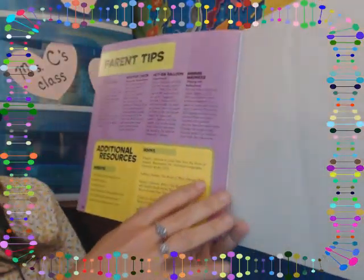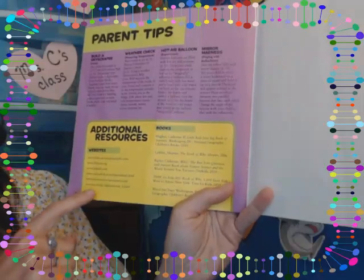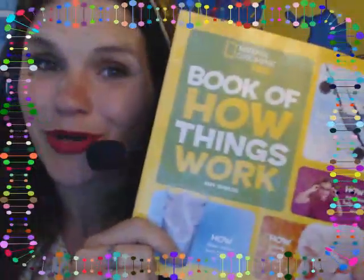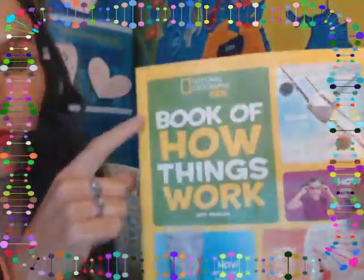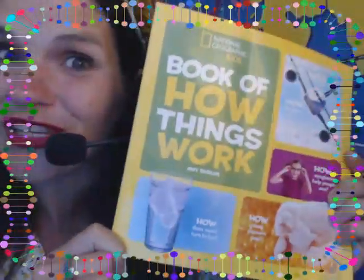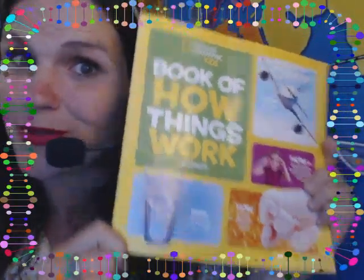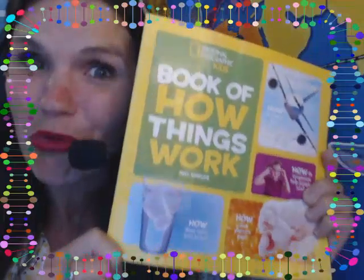That's the end. There are some other experiments you could try at home, as well as some websites and books you might also like. If you wanted to look for this book at your local library, it's called Book of How Things Work and the author is Amy Shields. There's really fun stuff in here and a lot of little facts I couldn't read because there's not time — so if you check it out, there'll be even more for you to learn. I hope you enjoyed our science story today and I will see you next time. Goodbye, everyone.